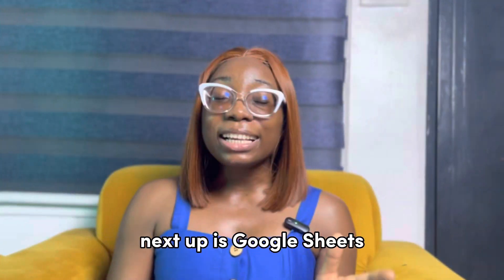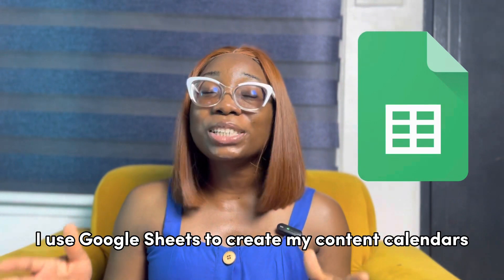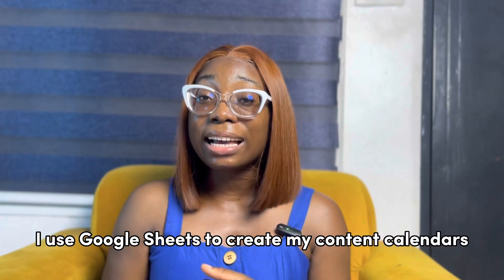I really love using Google Keep, especially when it comes to planning my YouTube scripts, eBooks, and podcast scripts. That's mainly what I use it for.